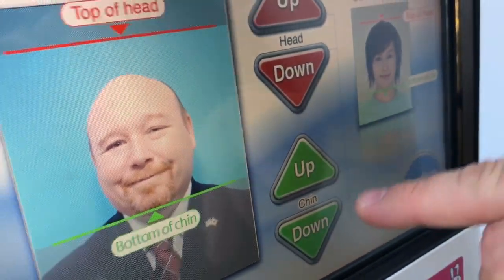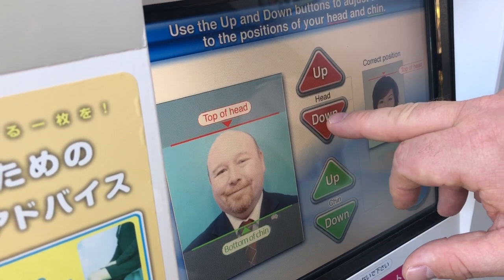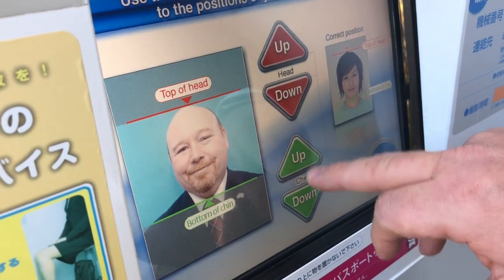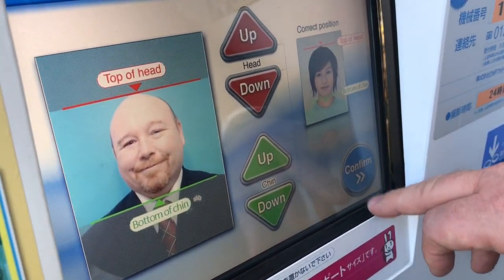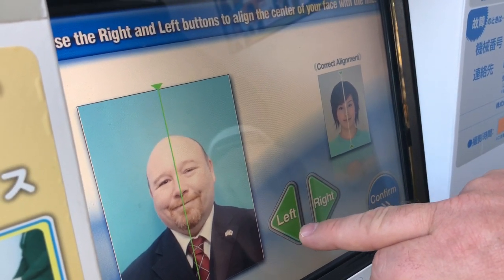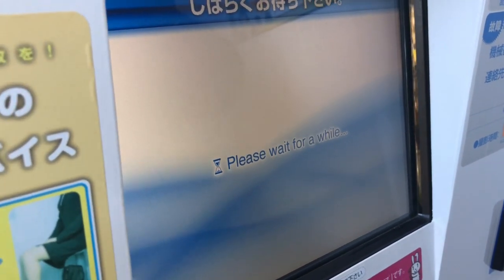Now I need to adjust the lines to the position of my head. While looking at the correct position example on the screen, adjust the red line to the top of your head using the red up and down buttons, then adjust the green line to the bottom of your chin using the green up and down buttons. It's going to crop my good picture — well, that's a shame. Those are five easy steps and it's not too difficult.